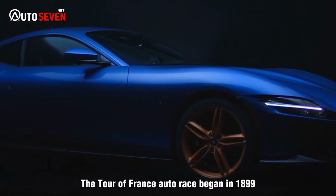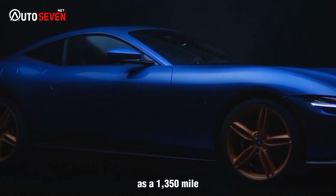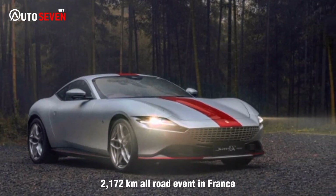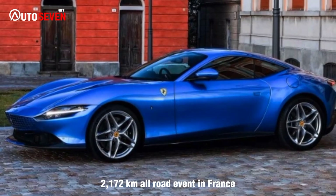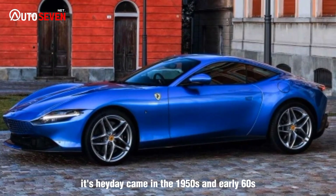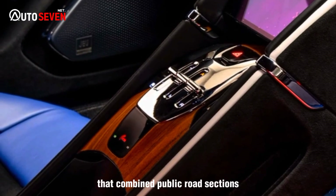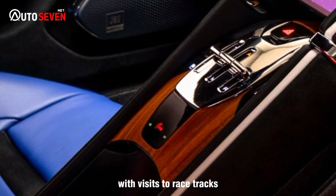The Tour de France auto race began in 1899 as a 1,350-mile (2,172 km) all-road event in France. Its heyday came in the 1950s and early 1960s as a sports car competition that combined public road sections with visits to racetracks.